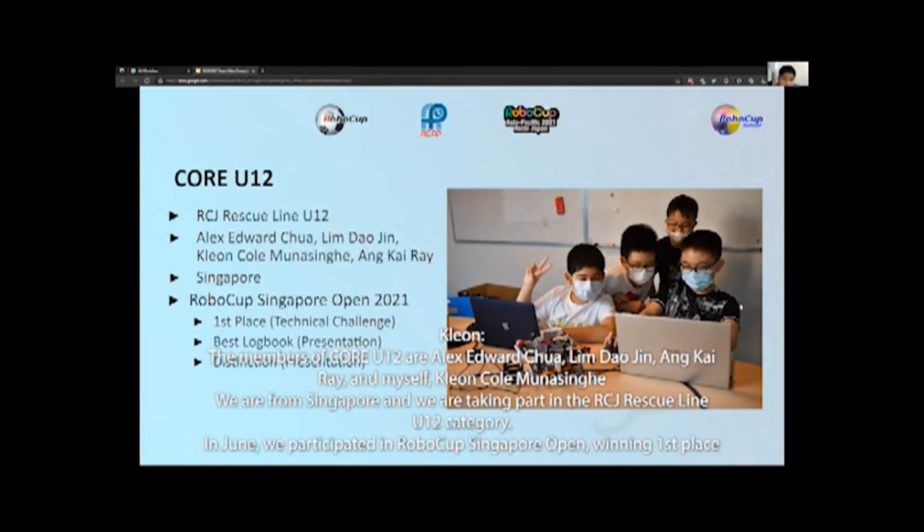In June, we participated in RoboCup Singapore Open, winning first place for the Technical Challenge and the Best Log Book Award, achieving a distinction overall.